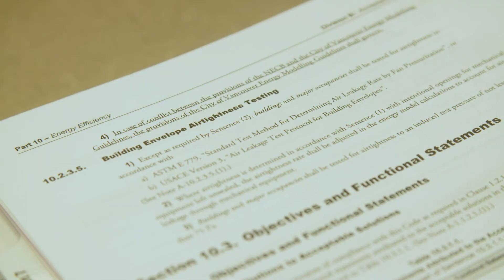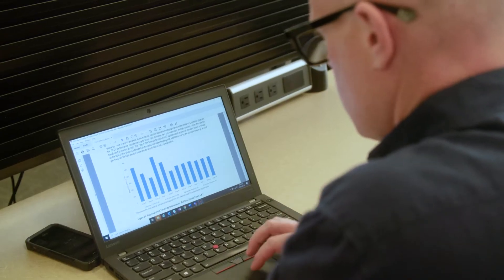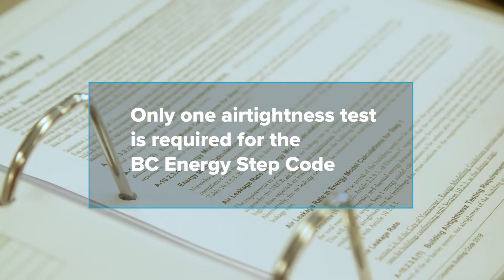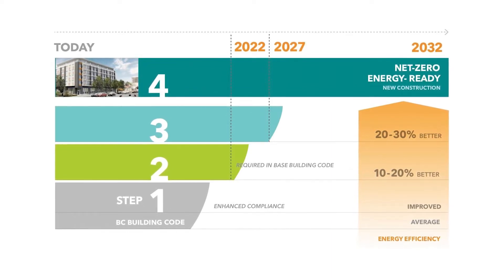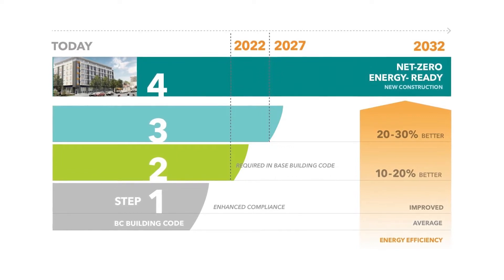For local governments that choose to adopt the BC Energy STEP code, air tightness testing is a regulatory requirement for residential and non-residential construction projects. Energy modeling is a requirement under the BC Energy STEP code for all steps from step one to four for part three buildings, and is required to verify the design and as-constructed performance with regards to energy utilization and energy demand intensities.